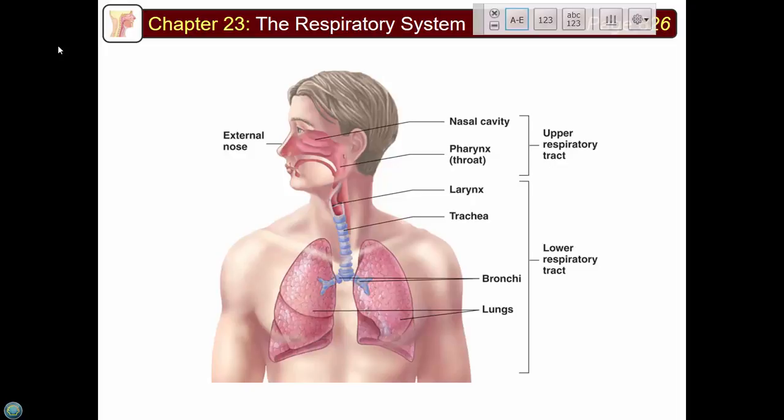The pharynx is subdivided into three parts. People with sleep apnea have problems in this pharyngeal area. Here's the voice box — the larynx. The trachea has lots of large rings on it — it's nearly impossible to collapse the trachea because it's reinforced with cartilaginous rings. Then you have the two major bronchi and the lungs.